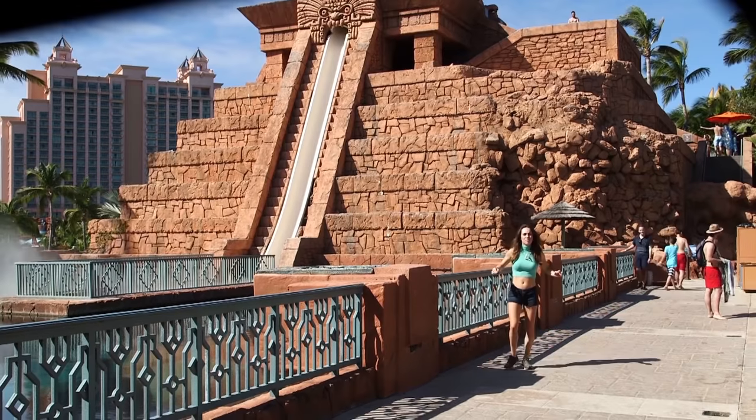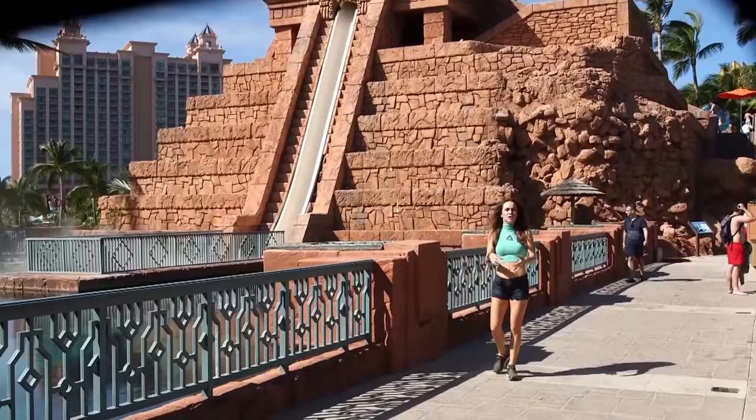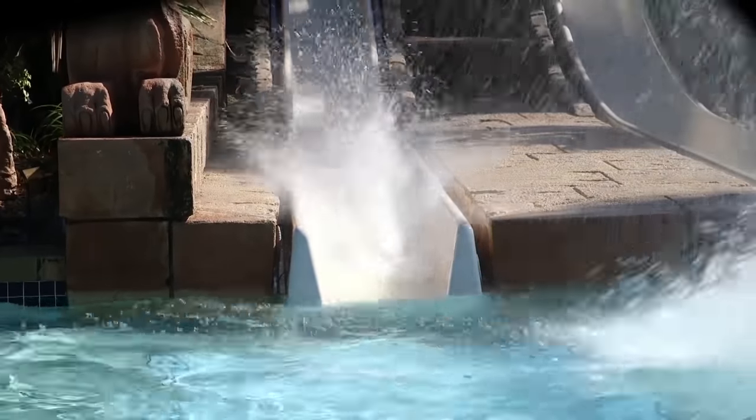Water slides are awesome. They're kind of like a roller coaster, but instead of you being strapped into a vehicle, you physically are the vehicle and completely at the mercy of the laws of physics. So what are the physics of water slides?